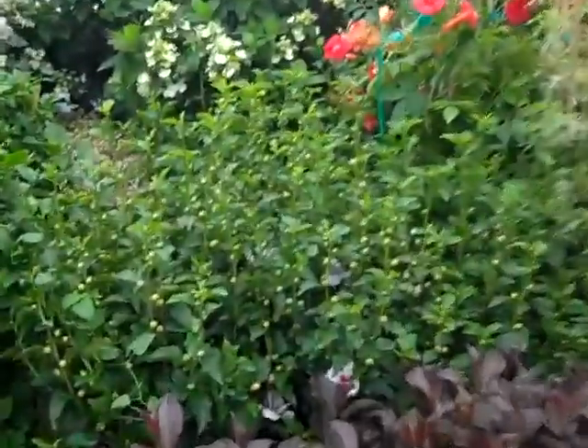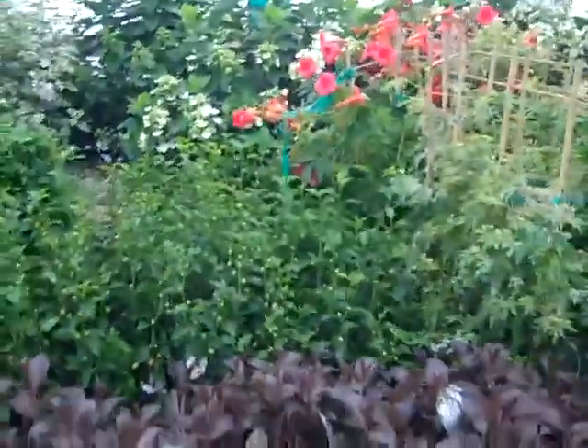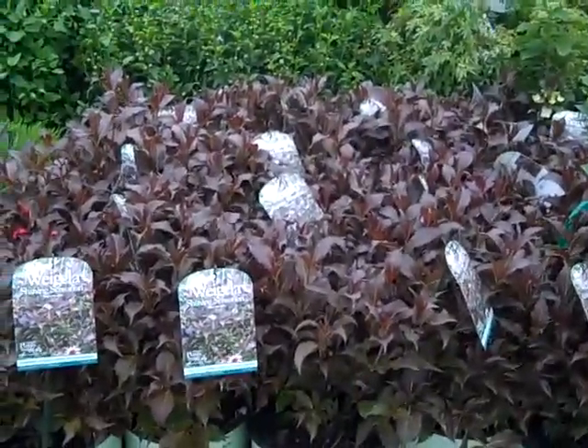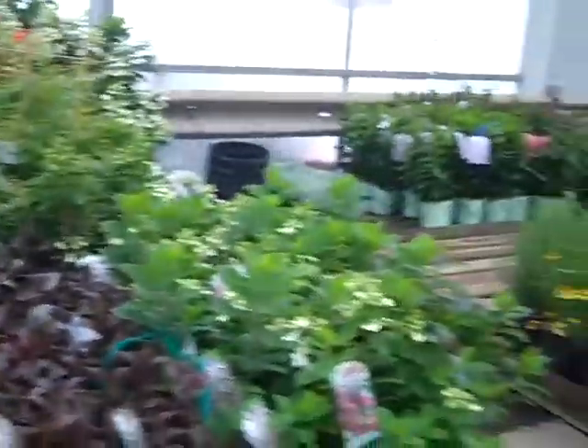Look at the buds on the hibiscus — Little Kim. That's a new short-stature hibiscus. And then the Weigelia we're looking at is Shining Sensation. When you get in here, you can see that's a beautiful glossy foliage. Things are looking really nice.